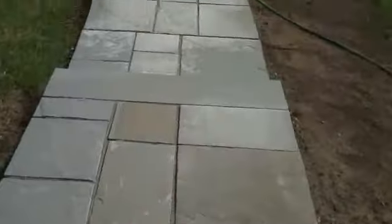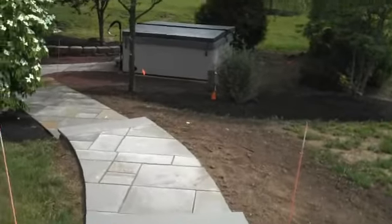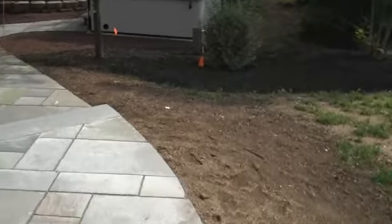It also has a little bit rougher of a finish, so traction is a lot better on this type of bluestone, especially when you're coming out of a hot tub that the homeowner has in the backyard and your feet are wet.